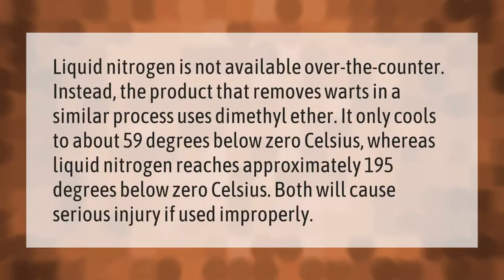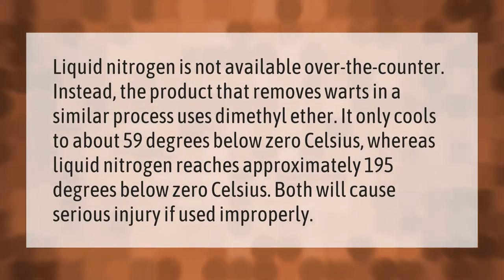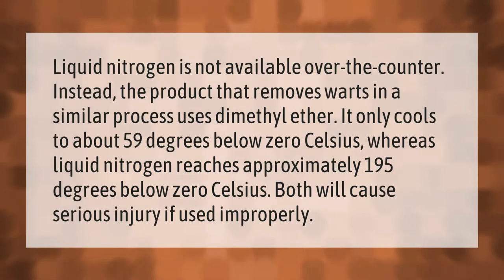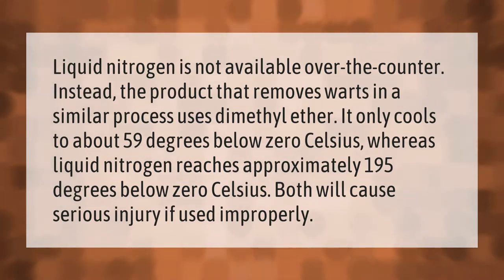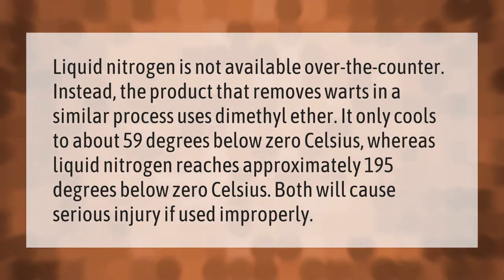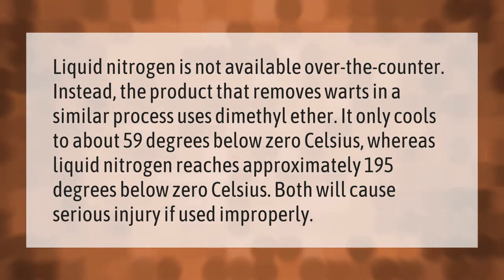Liquid nitrogen is not available over the counter. Instead, the product that removes warts in a similar process uses dimethyl ether — it only cools to about 59 degrees below zero Celsius, whereas liquid nitrogen reaches approximately 195 degrees below zero Celsius. Both will cause serious injury if used improperly.